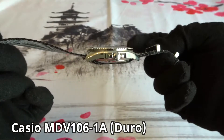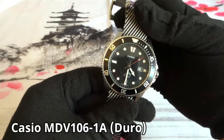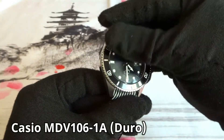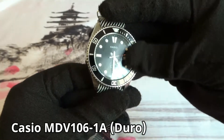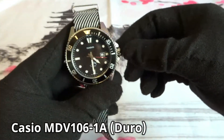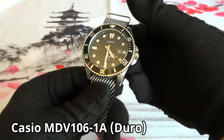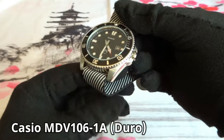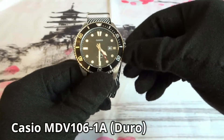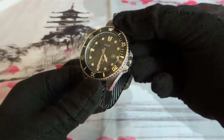I got it as a Christmas gift — I sort of asked for it. I haven't made any changes to it, although I understand some people change out the crystal or bezel insert. I would consider selling this watch, but I don't think I'd get much for it since they're so cheap to buy new.